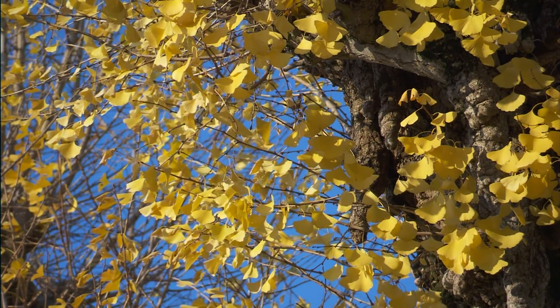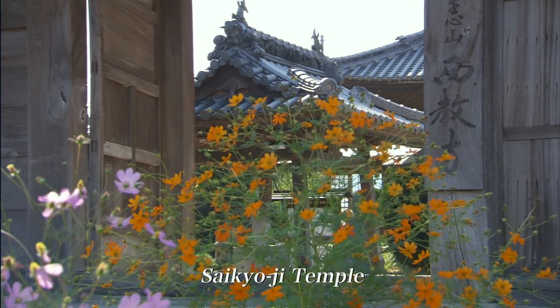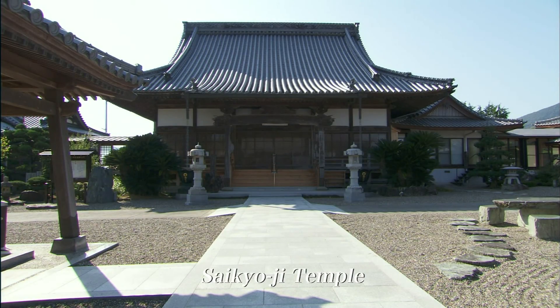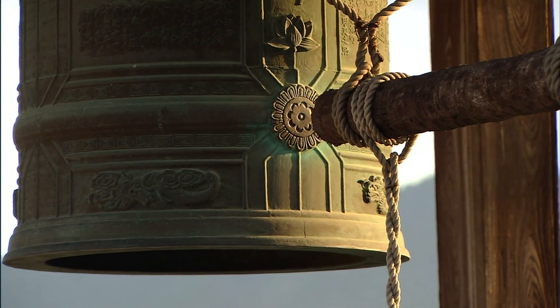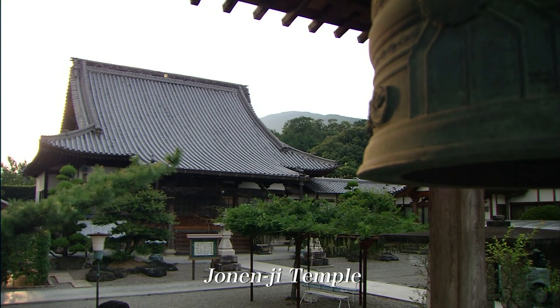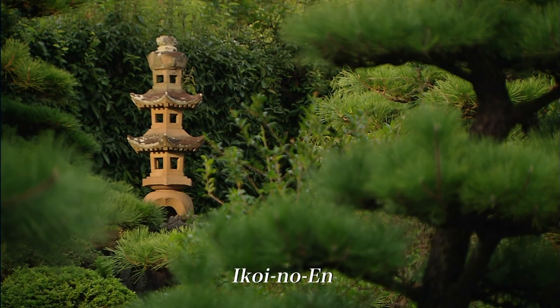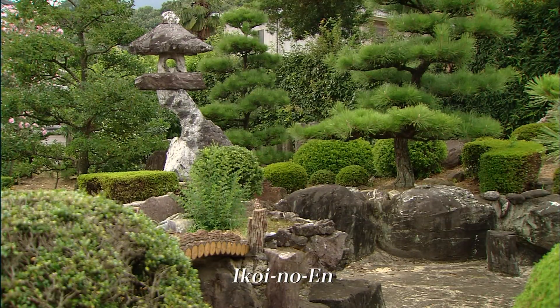Like Annakoji and Rinshoji temples, Saikyoji Temple is aptly placed within walking distance. Jonenji Temple is located a short walk east of Ganshoji, Annakoji, Saikyoji, and Rinshoji temples. The expansive 1,500-square-meter Ikoi no En garden in front of the temple gateway adds a profound atmosphere to the entire temple grounds.